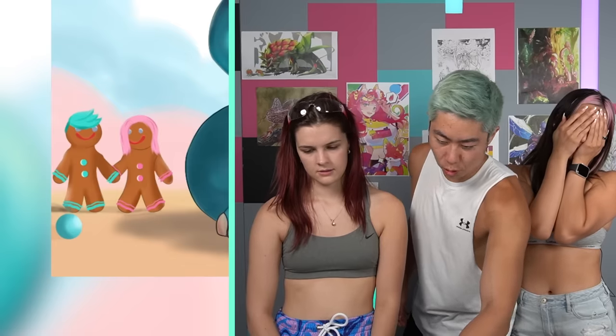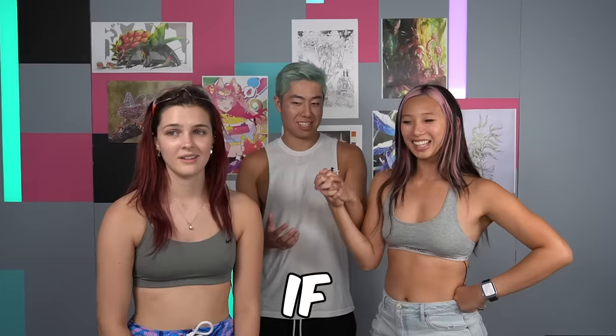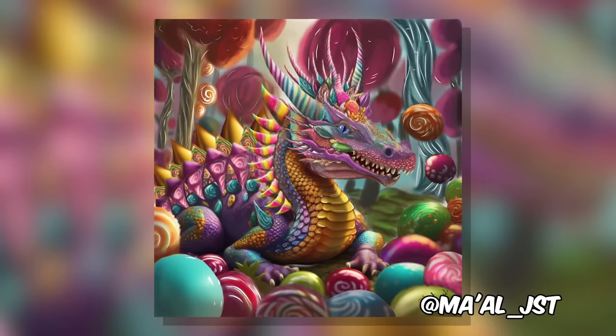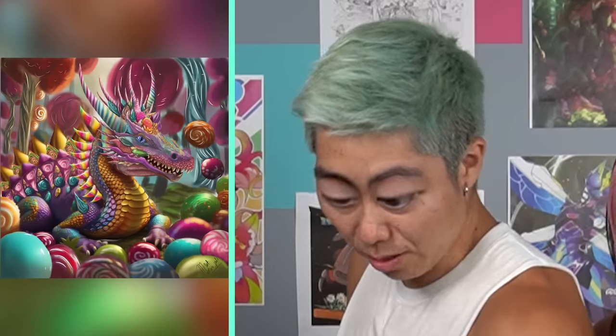This is Michelle and I. Why are we holding hands? Because we're happy! You know what would make me even happier? If you propose! Do you want to put this in your top? Yes! Whoa, this piece has so much detail. That's so good! This piece is insane!